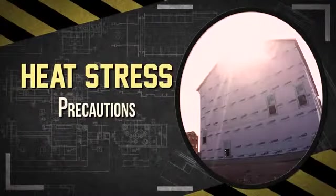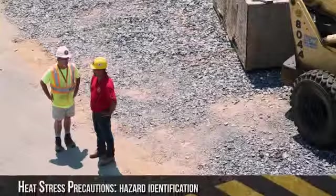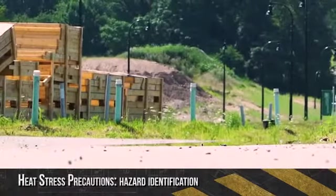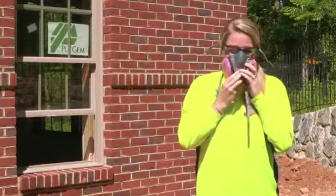There are precautions that can be taken when temperatures are high and the job involves physical work. First is hazard identification. Learn to recognize hazards such as high temperatures, humidity levels, sun, and other thermal exposures, as well as work demands and clothing or PPE risk factors.